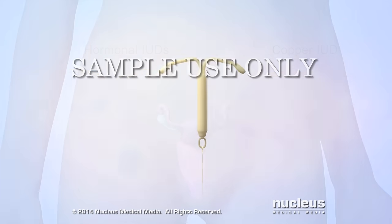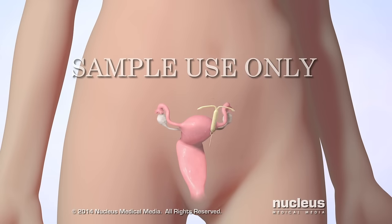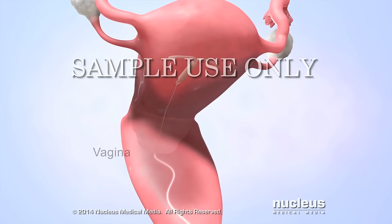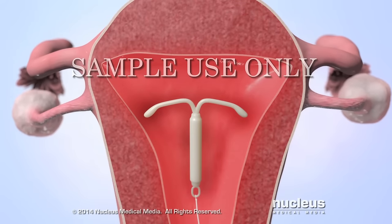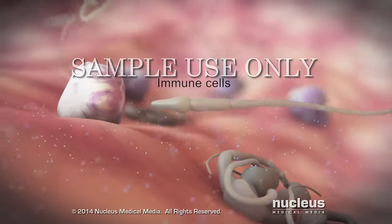To prevent pregnancy, a doctor places an IUD inside a woman's uterus with the string hanging down inside her vagina. Both types of IUD cause mild inflammation of the uterine lining, which releases immune cells and chemicals that kill sperm.